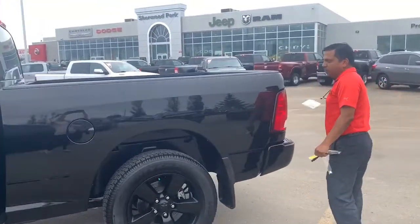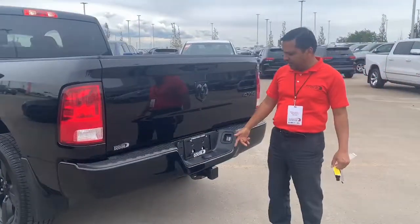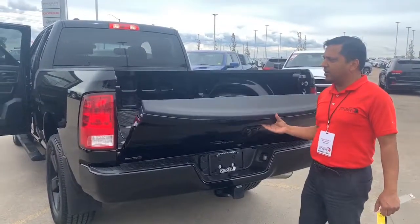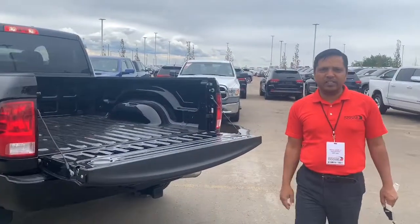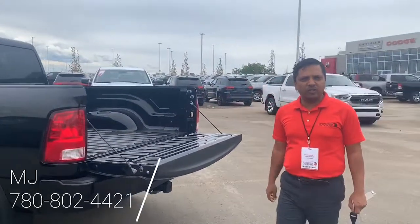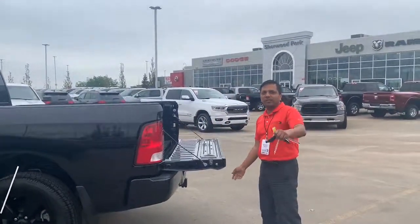So when you have some stuff to put in the box, you've got plenty of space. It also comes with a backup camera, hitch receiver, and 4/7 pin. If you want to test drive this vehicle, please give me a call at 780-802-4421. Once again, this is MJ from Chevy Dodge. Thank you.